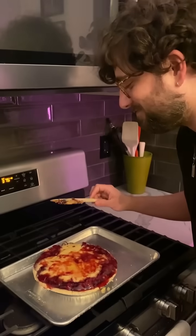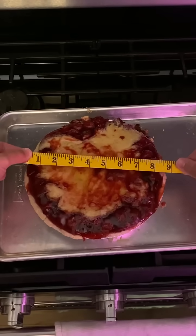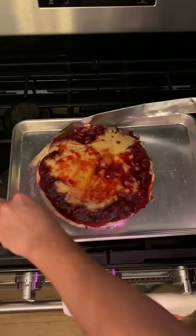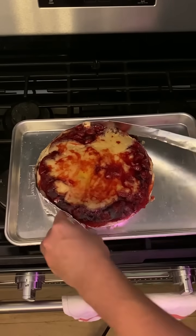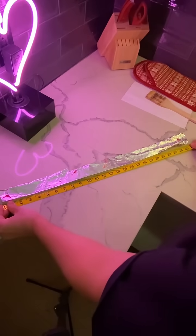It did not turn out great. I measured the diameter of the pie to be 9 inches as advertised, and then to avoid getting cherry pie filling on my tape measure, I used some aluminum foil to measure the circumference, which I found to be 25 and a half inches.